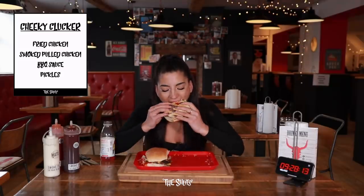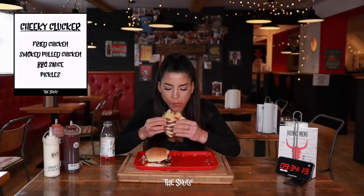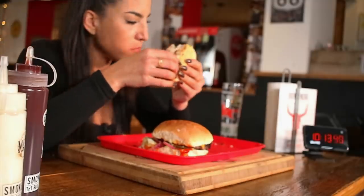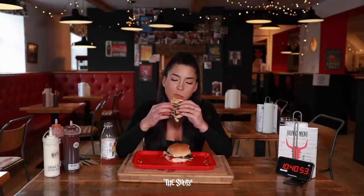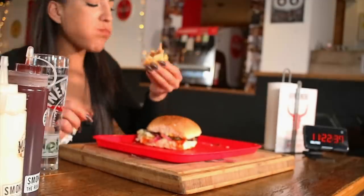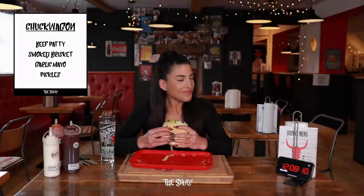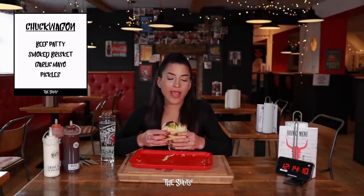As we get into the final two burgers, I'd like to shout out my live audience who supported me through this challenge. Thank you all for watching at home and I'll catch you on the next one. This is tough — it's a lot of bread, there's just so much in there. More pickles — I'm a fan of pickles, I'm not going to hate on pickles.